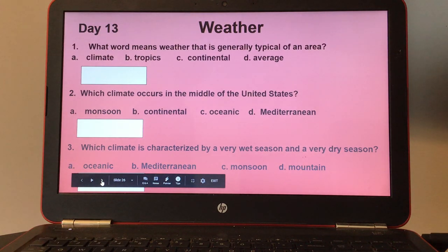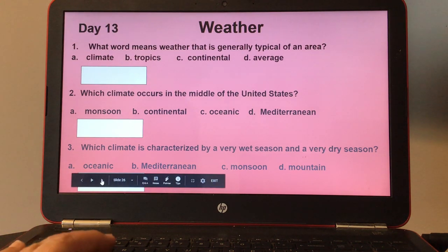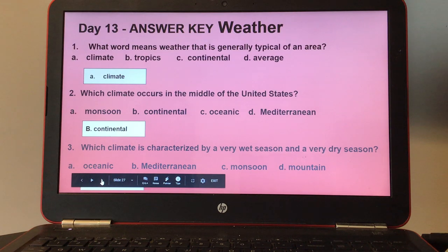Day thirteen, weather. Number one, what word means weather that is generally typical of an area? Number two, which climate occurs in the middle of the United States? And number three, which climate is characterized by a very wet season and a very dry season? Here's your answer keys for day thirteen.